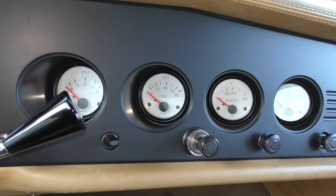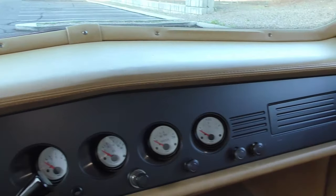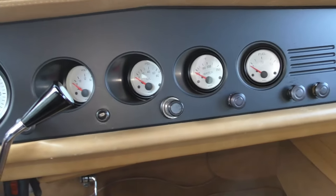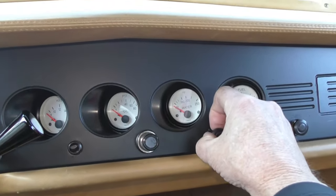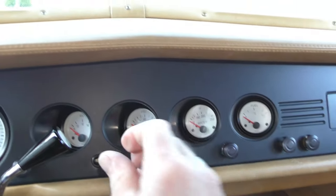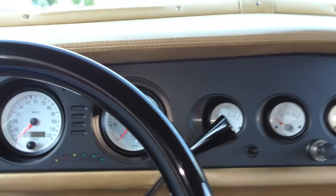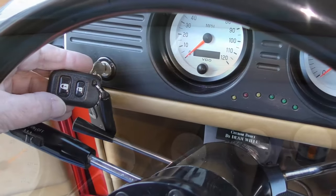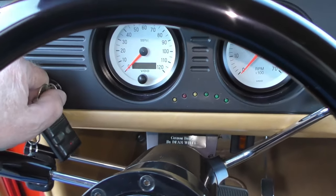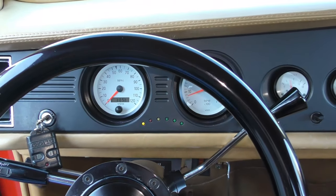You can see the canted gauges, so you can see them from the driver's position — all video gauges. These are the air conditioning controls right here, and this is the power antenna switch. After about five minutes the battery turns itself off, so we're going to fire it up.